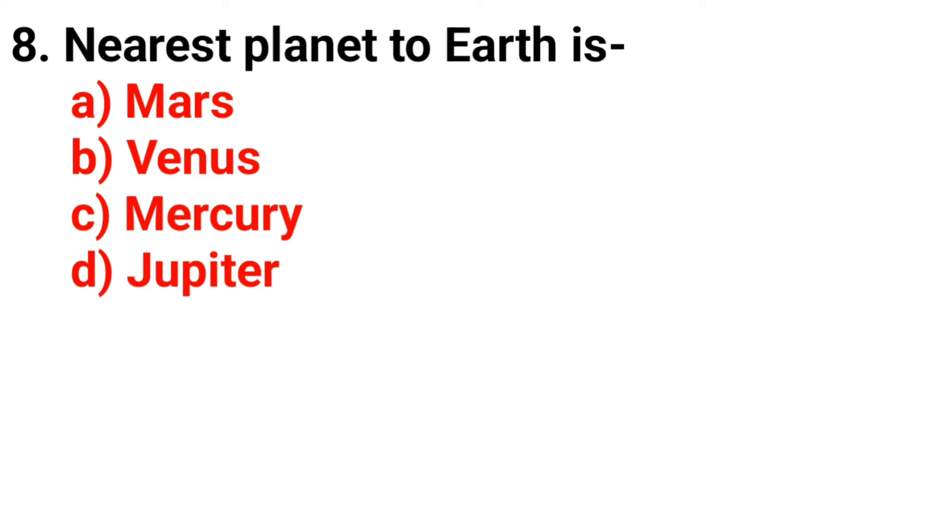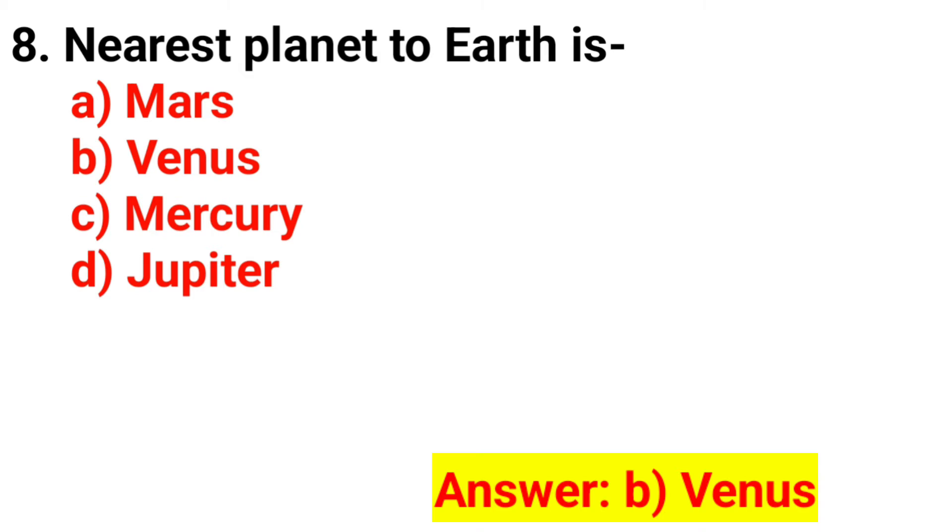Q8. The nearest planet to earth is? The answer is Option B. Venus.